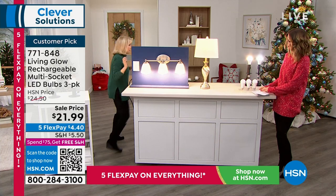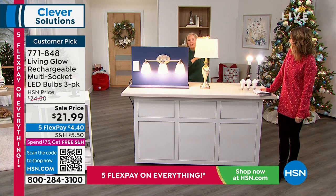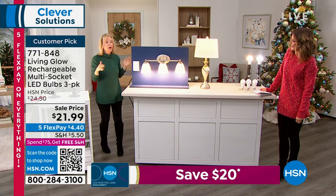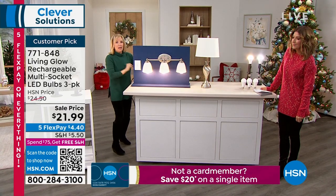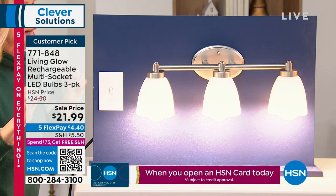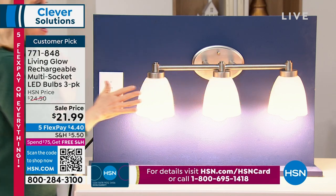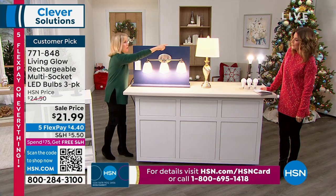I've got the Living Glow in my lamp. I'm going to cut the power — pretend there's a lightning strike. One, two, three. Power goes out in the lamp. Your Living Glow comes on. Let's dim the lights a little so you can see it. These will come on for up to six hours. These are your Living Glow in the lamp over there. We've got a regular LED bulb — just a regular bulb — for comparison.